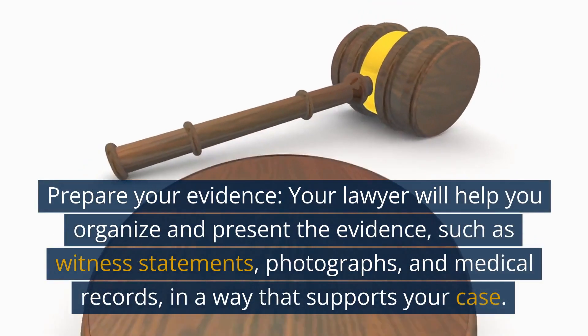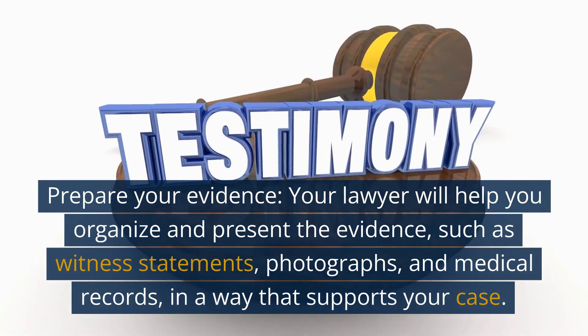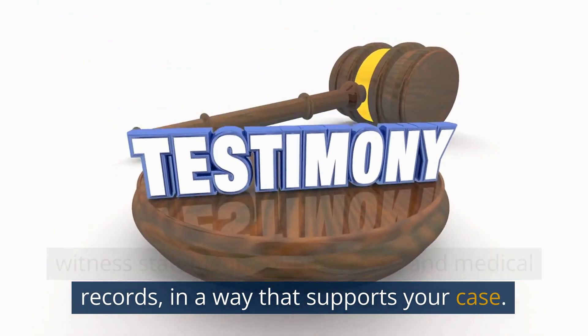Prepare your evidence. Your lawyer will help you organize and present the evidence, such as witness statements, photographs, and medical records, in a way that supports your case.